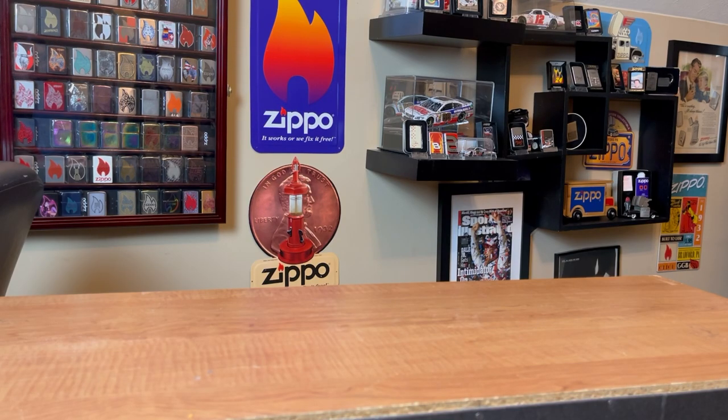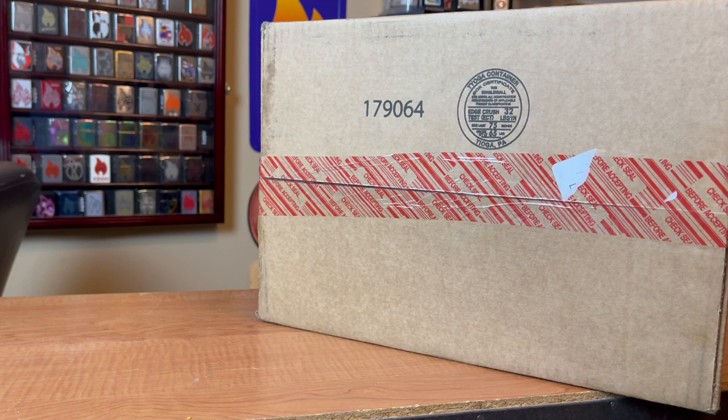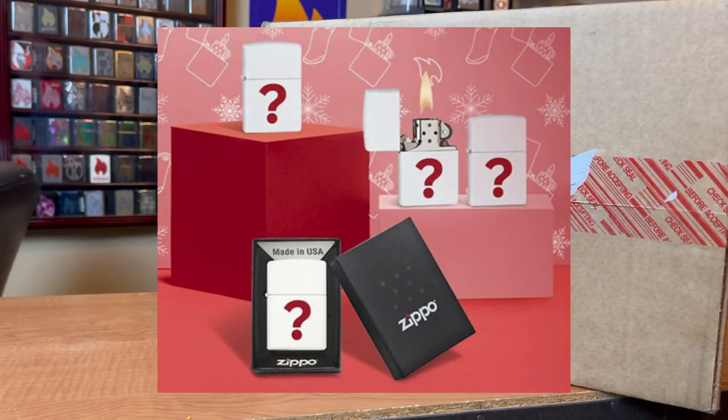Hey everyone, J-Ro Lights here. Got an interesting mail call today — got a package straight from Zippo themselves. This is their $50 mystery grab bag. I don't know what's in it because it's a mystery, so I'm excited to see what's in it.